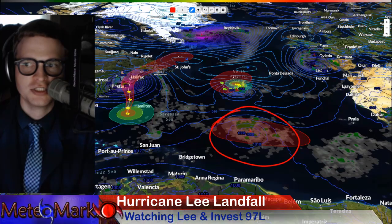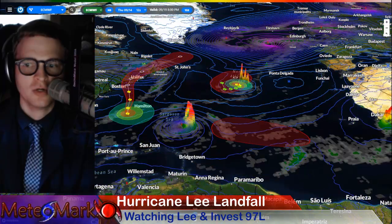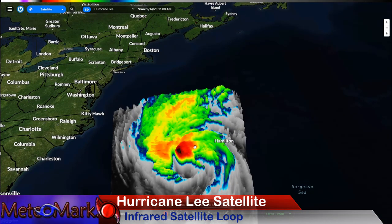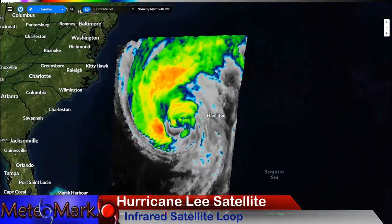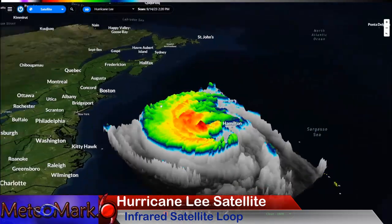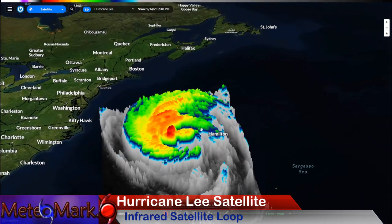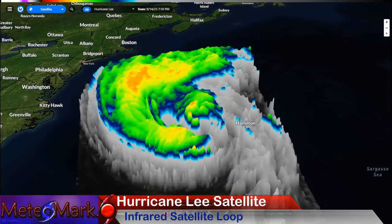Our next system behind it — Invest 97L — could actually become Tropical Storm Nigel. And yes, this system could actually become a hurricane and approach right where Lee is right now. Looking at the satellite view of Hurricane Lee, there's the eye. It's almost taking on that extra-tropical look. Look at that void of major showers and thunderstorms on the east side — that's a blessing for Bermuda. But the bad news is the wind field is getting bigger. It won't start to transition to extra-tropical until it gets right in line with Cape Cod. The structure is expanding as it heads north.